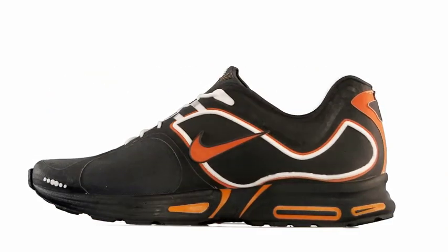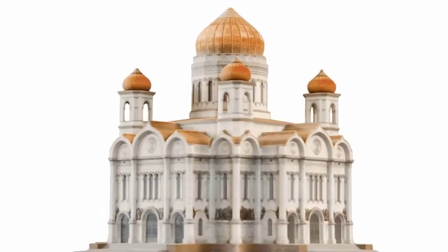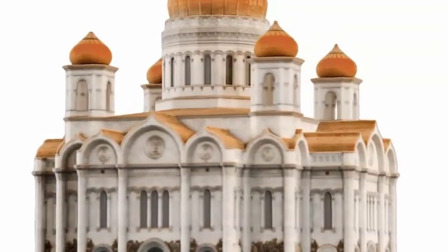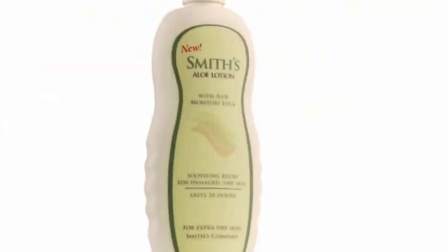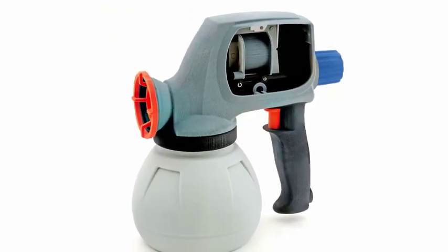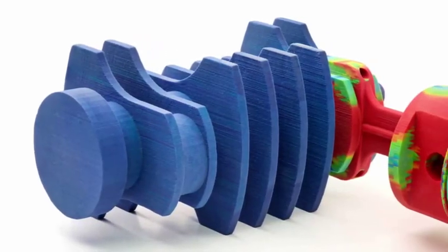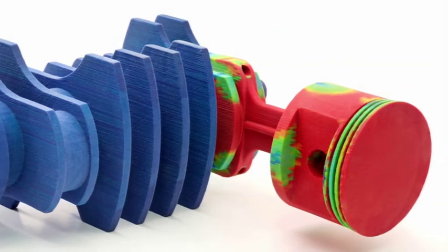Based on ColorJet modeling technology, the ProJet X60 series 3D printers can build full-color, realistic models in virtually any color combination, which truly resemble the final part. This improves communication both internally with colleagues and externally with clients to convey the finished look of the part, finite element analysis results, manufacturing steps, or separate parts of an assembly.